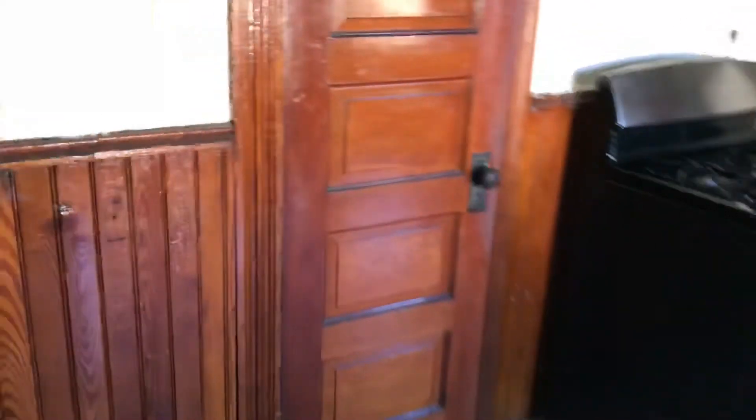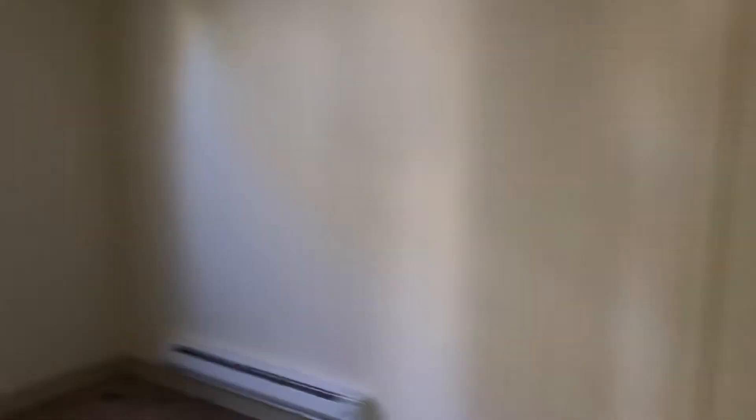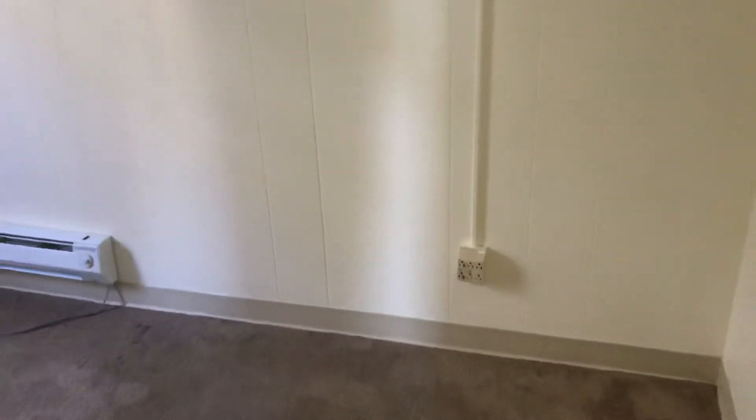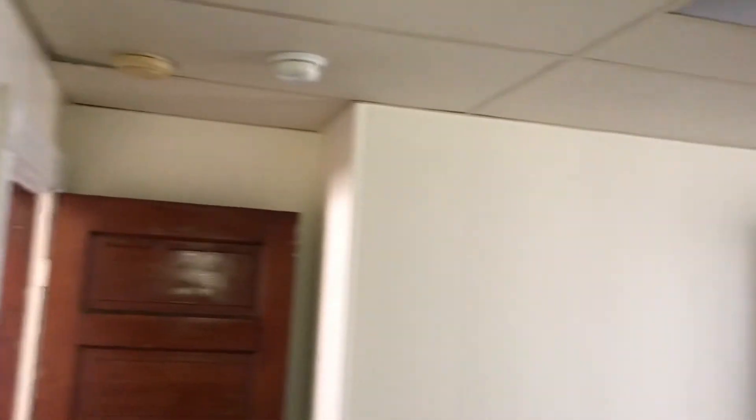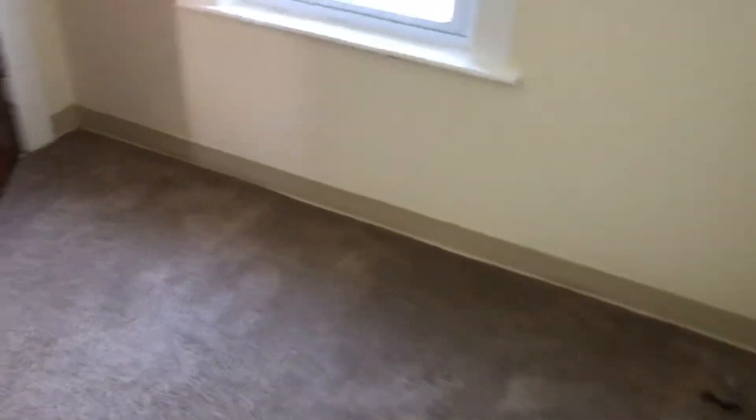Bedroom number two is right next to the first one. Once again, carpet — professionally cleaned — with fresh paint on the walls and plenty of electrical outlets. There's another closet here as well. Something smaller than a queen size bed would fit ideally in this room.